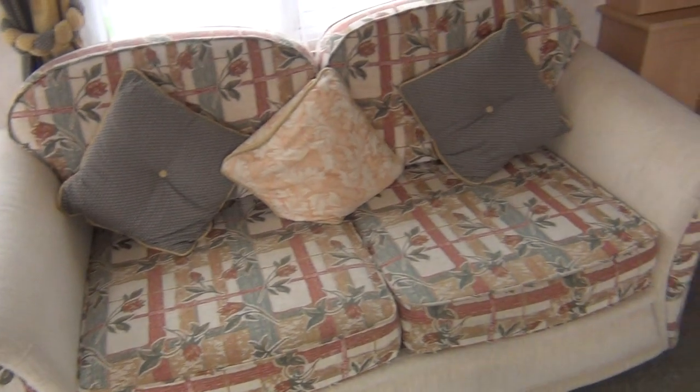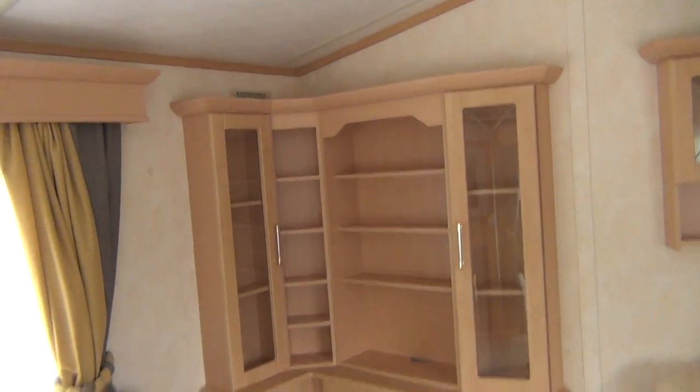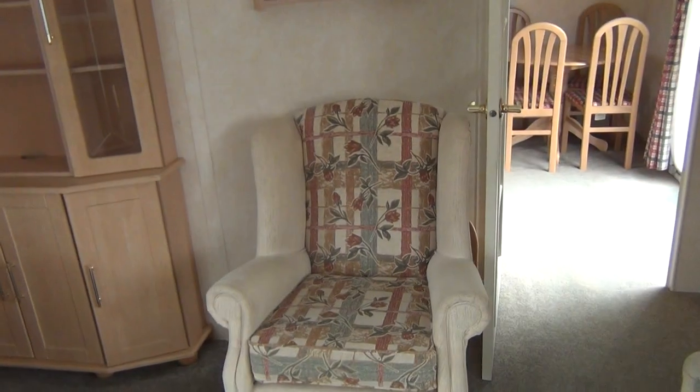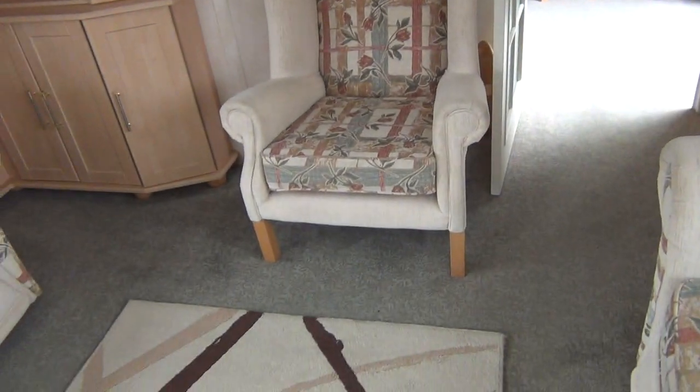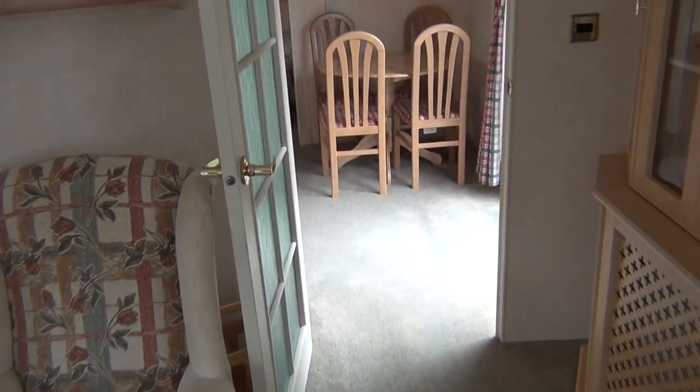Another double sofa there, bookshelves, and another nice seat. This is all very nicely laid out, and then going through towards the back.